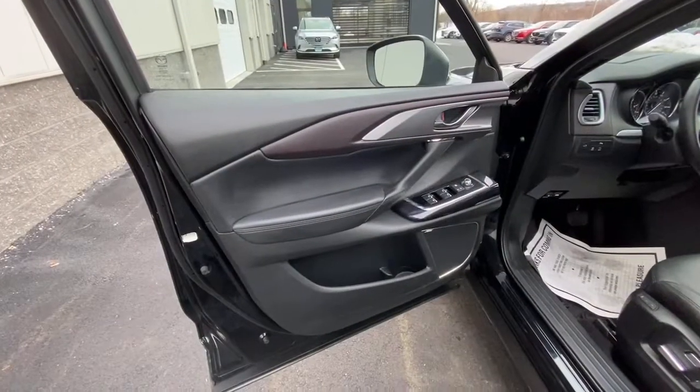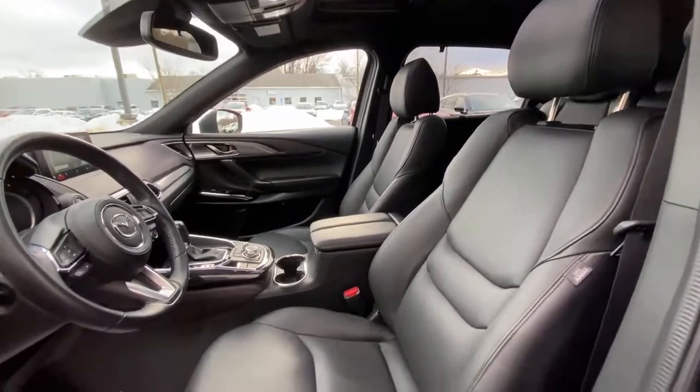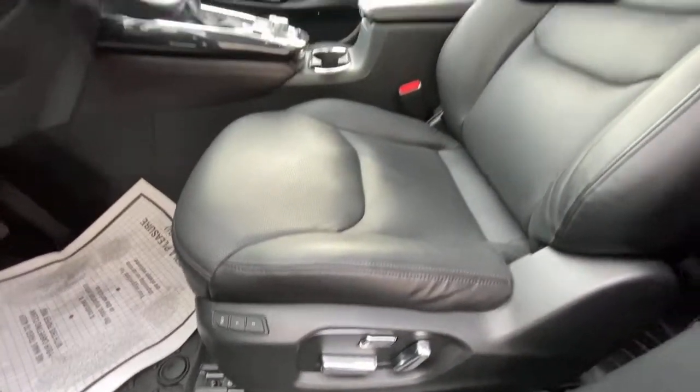Keyless entry, navigation system, power passenger seat, sunroof, satellite radio, leather steering wheel, rear spoiler, traction control, intermittent wipers, and cruise control.